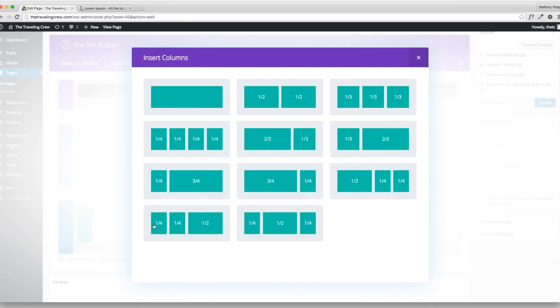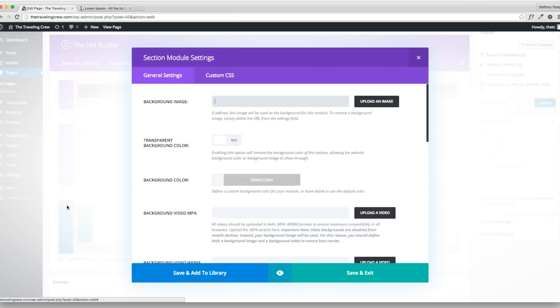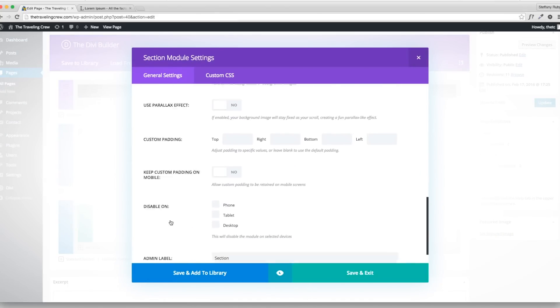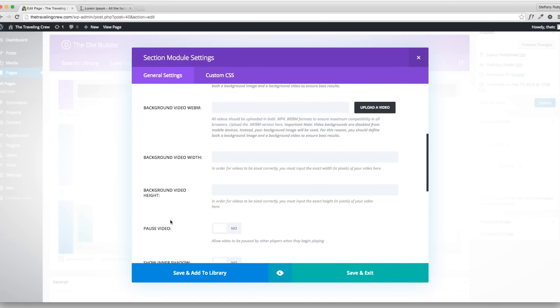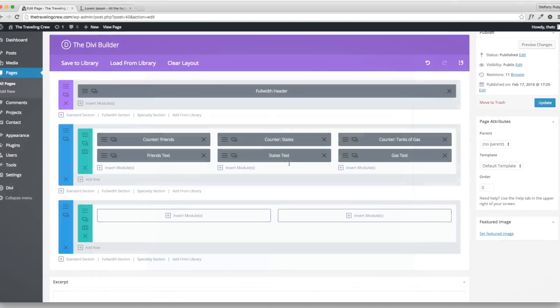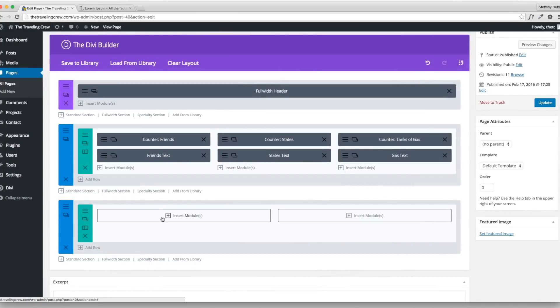With the half-and-half layout, I can edit the entire row. You can add a background image effect — which I'll show you at the end — or custom CSS. I want to make this row full width: hit Yes, and now it'll stretch across the entire screen. Then I'm going to add an image module to one column and go ahead and upload the image of the girl.